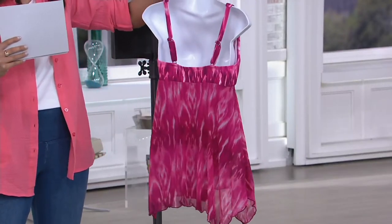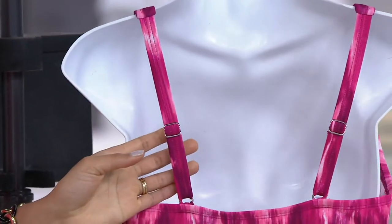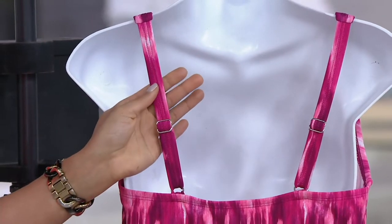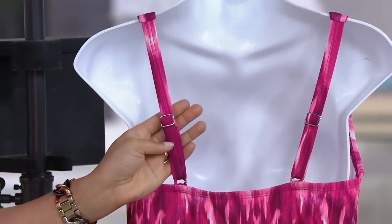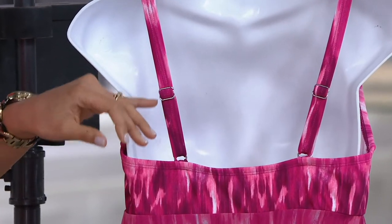I'm going to turn this around to the back so you can see you have adjustability in your straps, which is really appreciated depending on your bust size. Remember, you have sizes 10 through 20 available only, so if that's your size, place your order now. You can adjust these straps here.